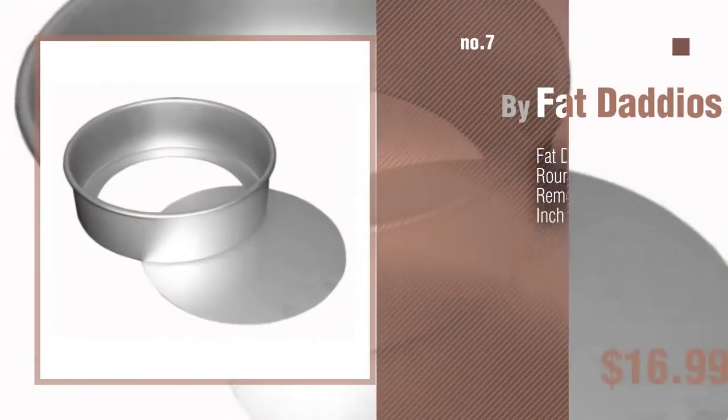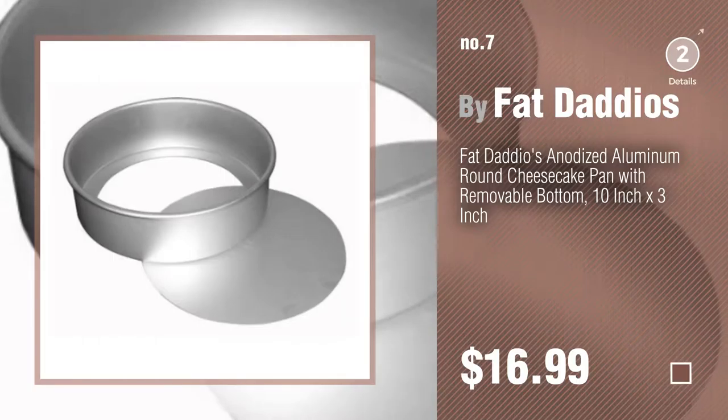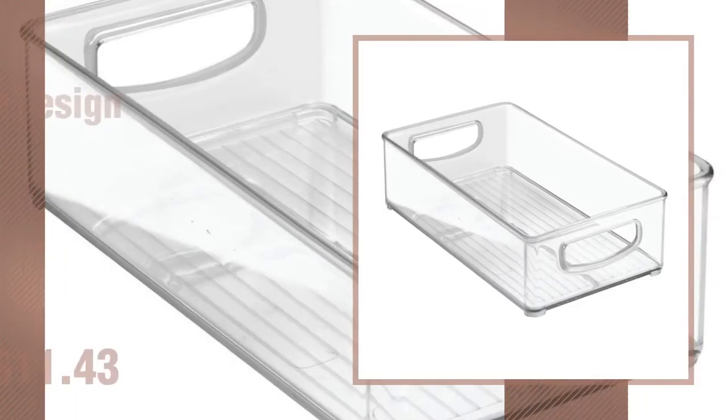Number 7, by Fat Dadios. Click the info circle to find more amazing products and gift ideas. Number 8, by InterDesign.